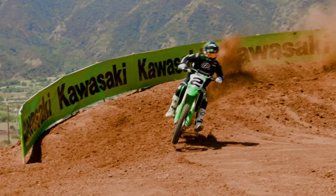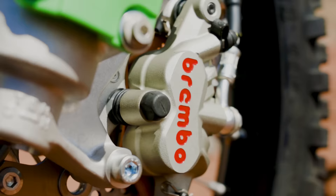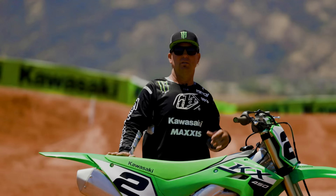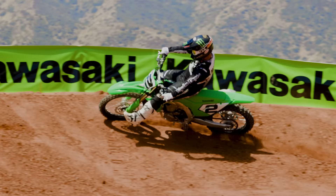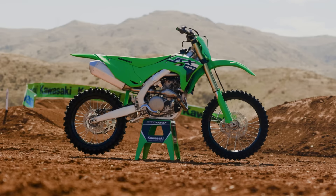Another cool feature this year is the Brembo front caliper. This brake has improved power — it's going to allow you to brake later, stop easier, and it's going to make you feel like a factory guy.